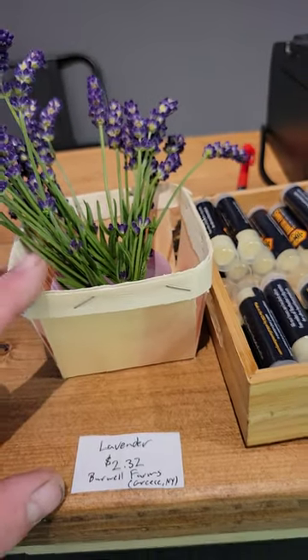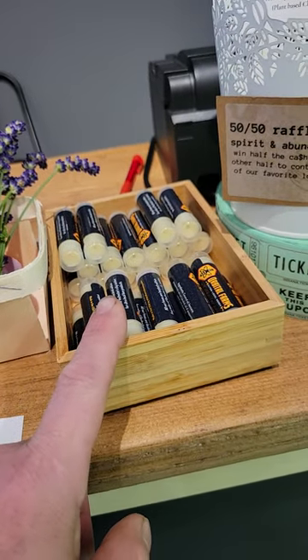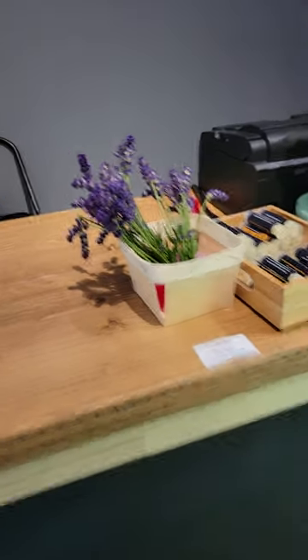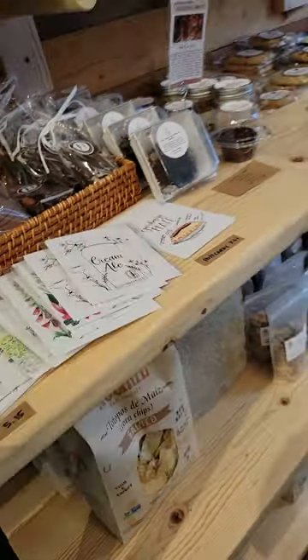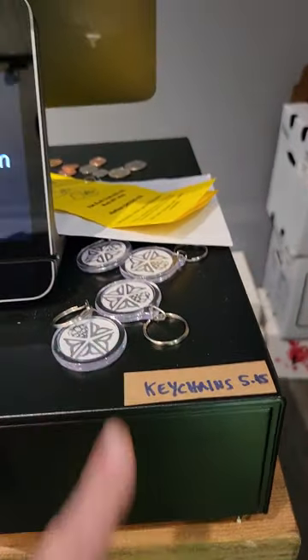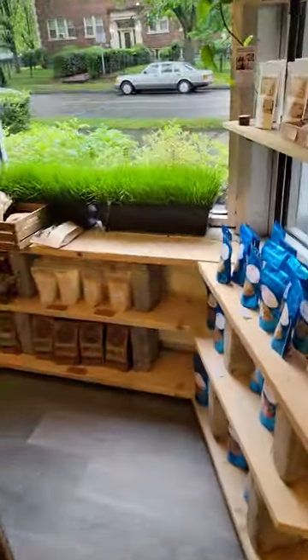We also have up here some lavender — bunches of lavender just brought in today from Greece, Burwell Herbs. We have chapstick made right up the road in Irondequoit. We have some art from this neighborhood — Forever Springs Studio, I think that's the right name — and her cards over here along with postcards, and magnets and keychains also from her.